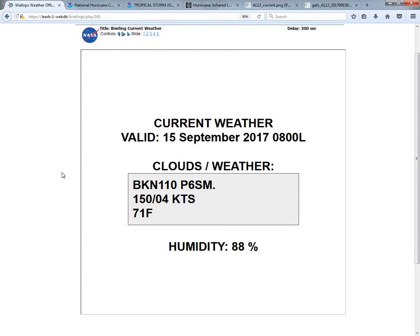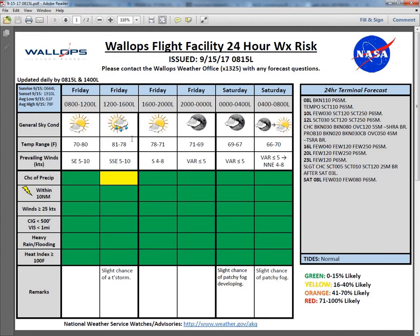For our current conditions as of 8 a.m. this morning, we have a broken deck at 11,000 feet, a southeasterly wind at 150 azimuth at 4 knots, temperature at 71 degrees, and relative humidity at 88%.